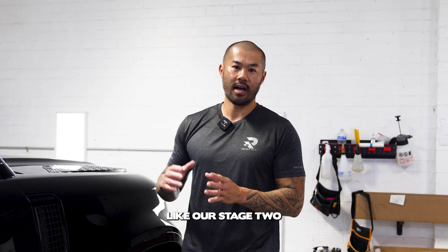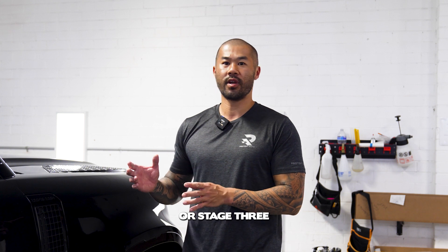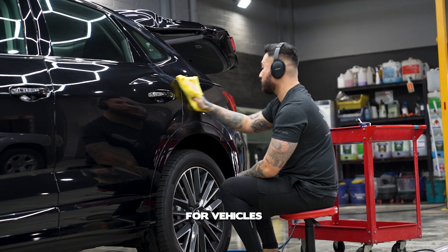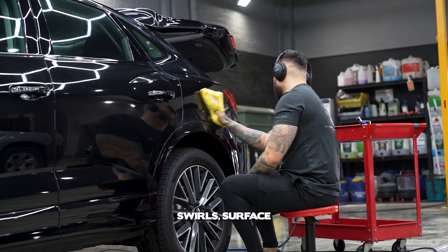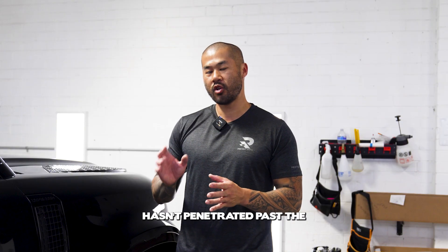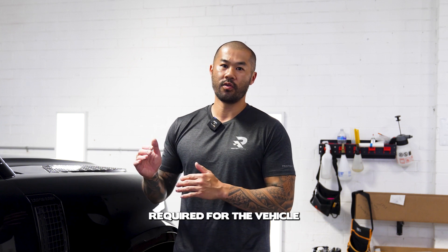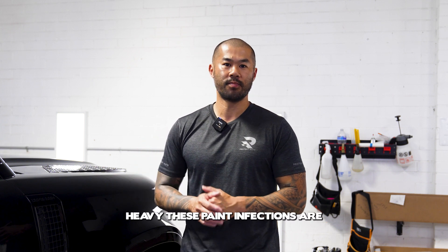Then we move on to things like our stage two or stage three, or what we call a full paint correction process. That is more designed for vehicles that have noticeable swirls, surface scratches, anything that hasn't penetrated past the clear coat — we can correct it. The level of correction required will depend on how heavy these paint imperfections are.